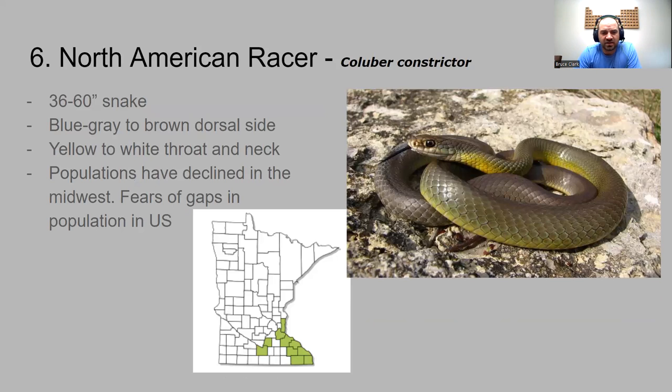Number six, you don't see this one a lot — found mainly in that Mississippi River Valley. That's the North American racer. It's a bigger snake, three up to five feet in length. It has a blue-green grayish look to it, more yellow on its body. Populations have declined in the Midwest. In the U.S. they're a very isolated species, and there's concern that not a lot of genetics are being shared throughout the North American racers.